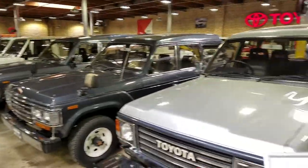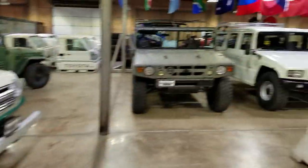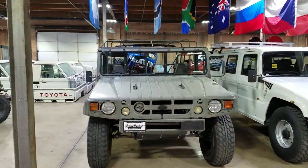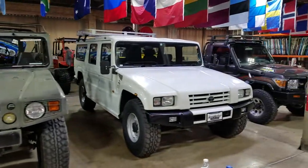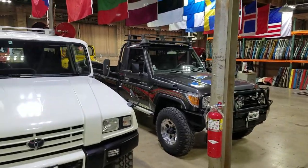We kind of passed right by the 60s, and a couple more beautiful 55s. You've got a Military BXD-10 Megacruiser and a Civilian BXD-20. And a beautiful Nicaraguan spec HZJ79.